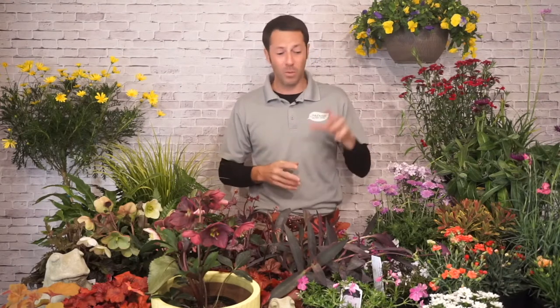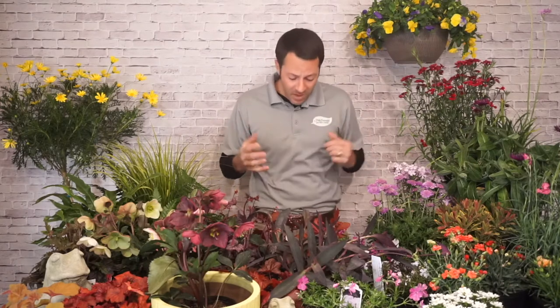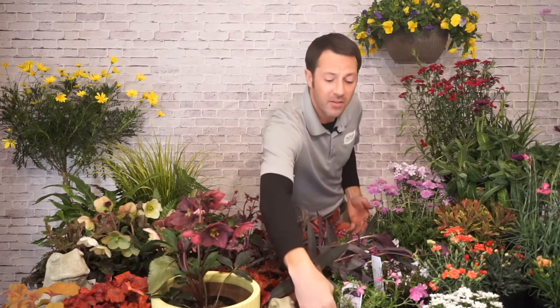Candy tuft is zone three to nine, deer and rabbit resistant, and all of ours are 30% off right now through March 14th. It looks great in borders, it's very easy to grow, and very low maintenance.